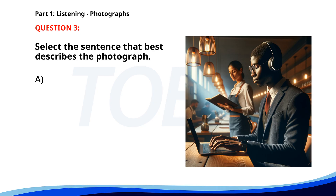Number three. A. A man is working on a laptop in a cafe. The correct answer is A: A man is working on a laptop in a cafe.